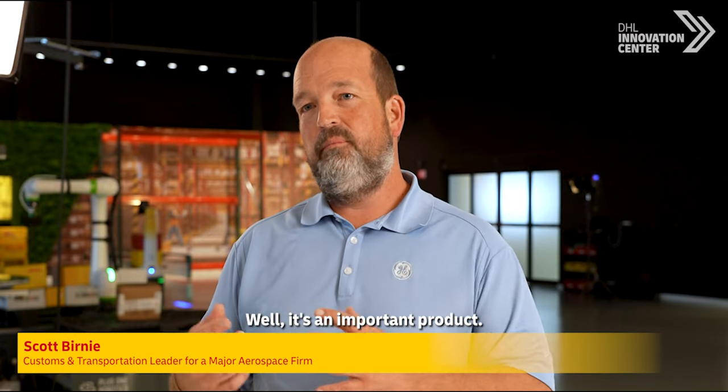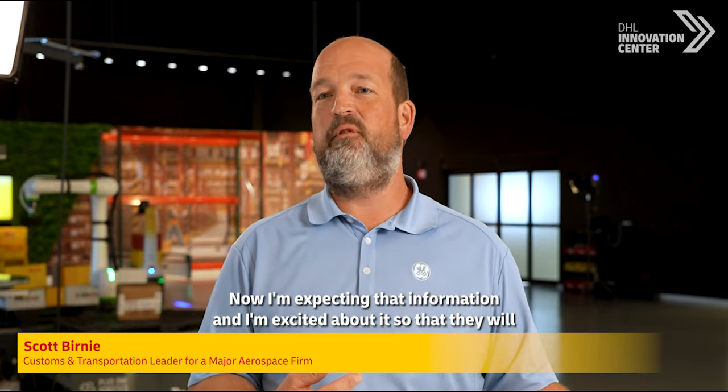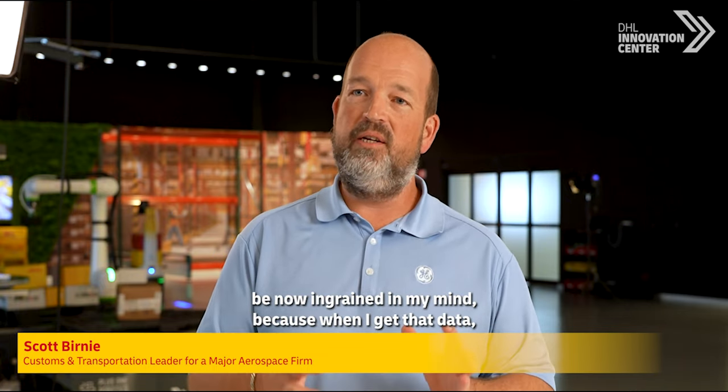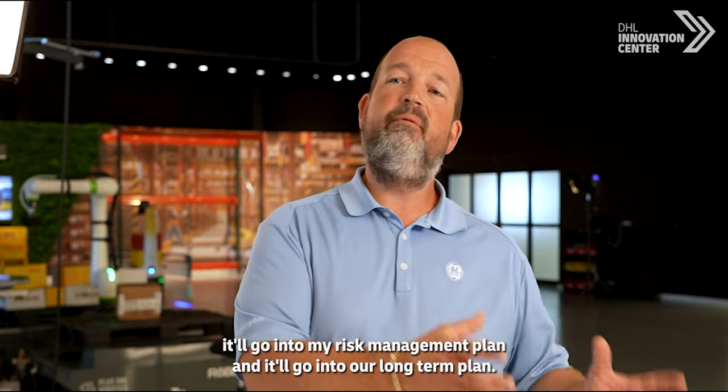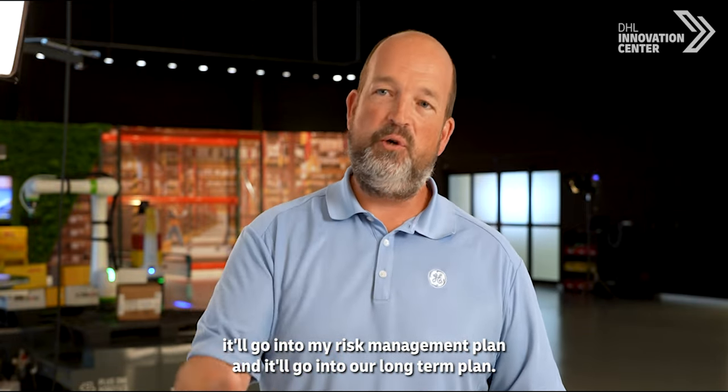It's an important product, and as a customer learning that now, I'm expecting that information and I'm excited about it. That date will be ingrained in my mind, because when I get that data it'll go into my risk management plan and into our long-term plan.